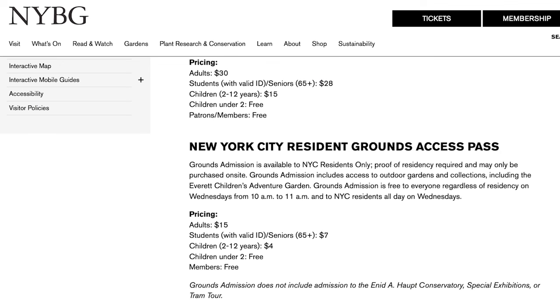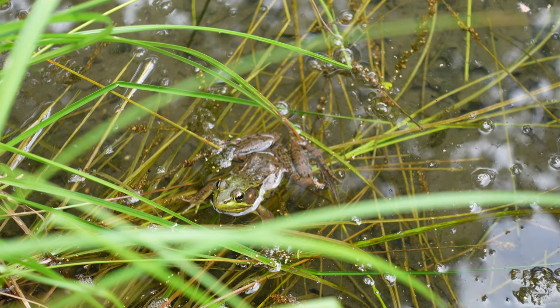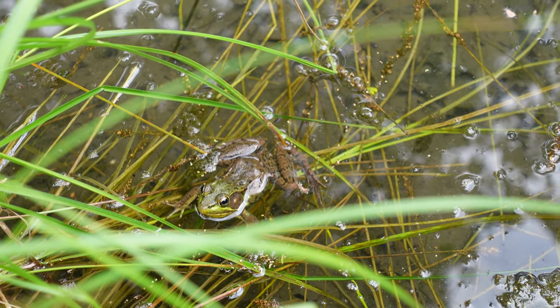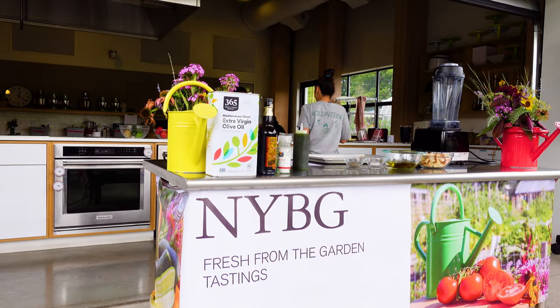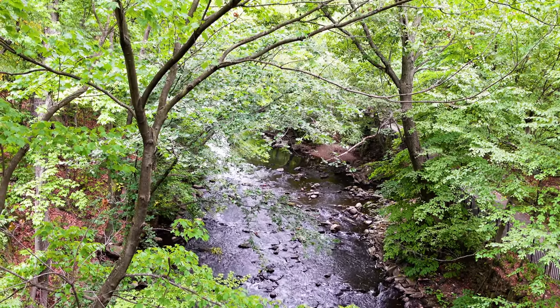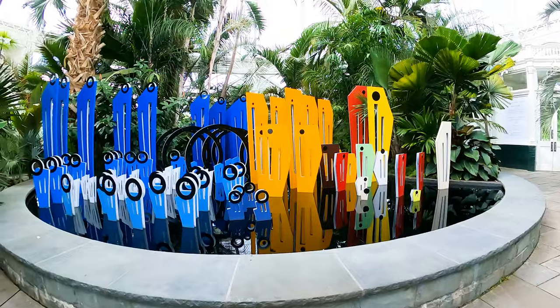Whether you live in NYC or not, you can get free admission if you arrive between 10 and 11 a.m. But if you are local, you can get free admission all day on Wednesday. One trip to the New York Botanical Garden is never enough. Not only do they have gardens, activities, and a big heaping dose of nature, there's also the Conservatory Garden with seasonal installations.